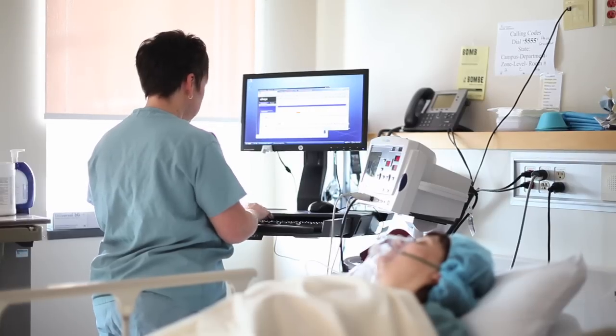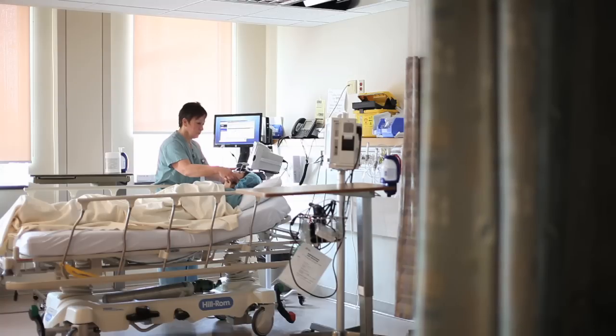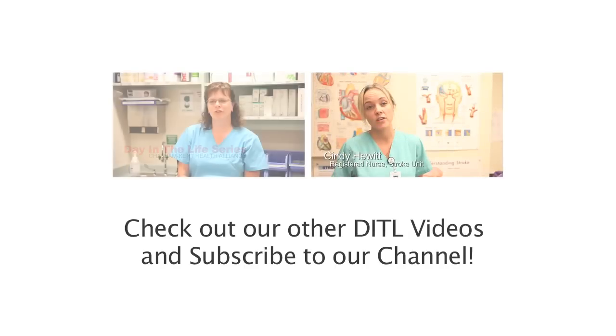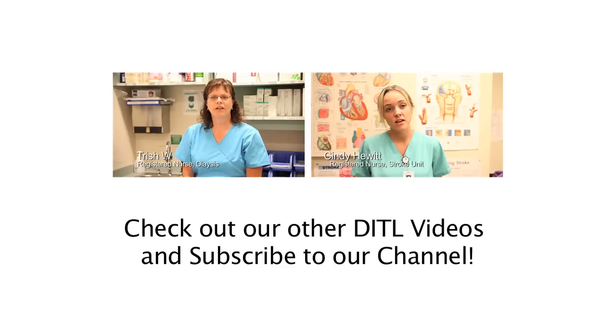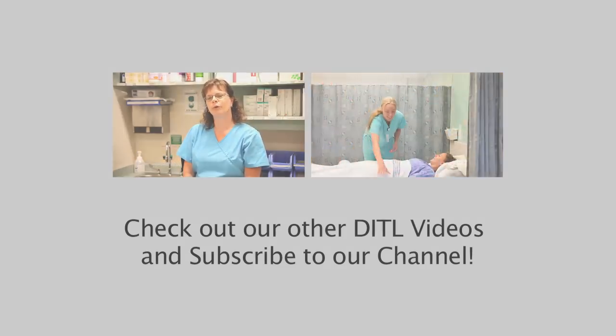I love surgery in particular and taking care of patients. I like it when they come in having pain and I can relieve that pain. And when they're leaving, they say, 'Thank you so much for taking care of me.' Because at least I know that at the end of the day, I've done something good. Thank you very much for joining me.